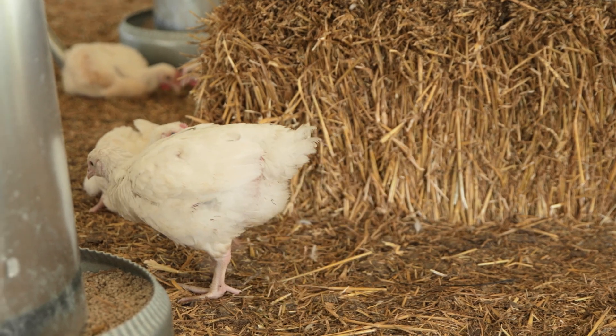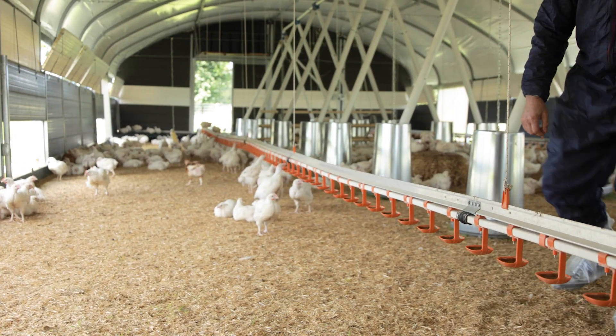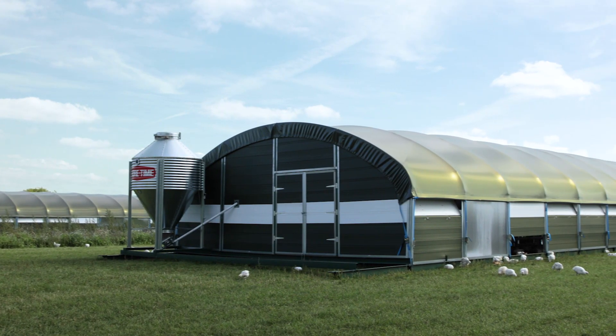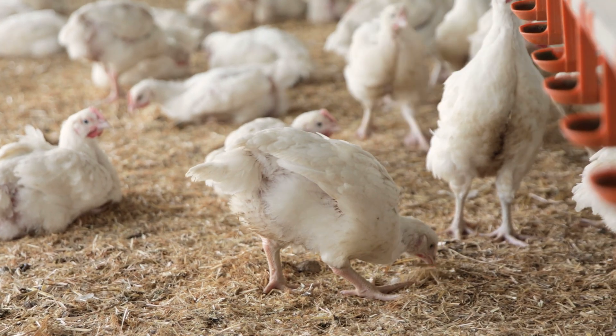In opinion polls and in my academic work, we've spoken to many members of the public, and they are genuinely worried about animal welfare — they want animals to be looked after properly. That's why the Red Tractor schemes offer chickens more space, more light, and an environment which enables natural behaviours. By looking for the Red Tractor, you are effectively voting for welfare, high hygiene, and safe food.